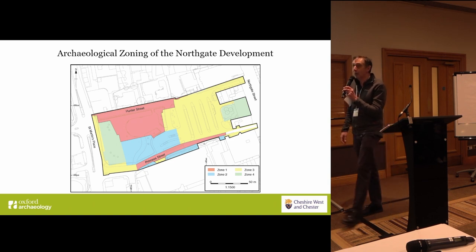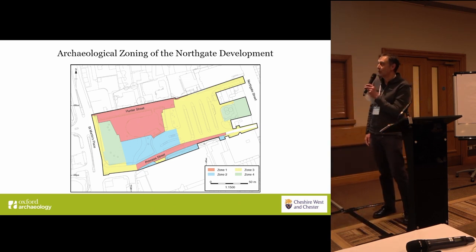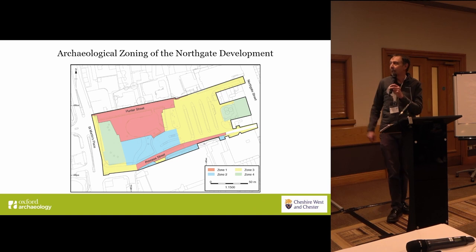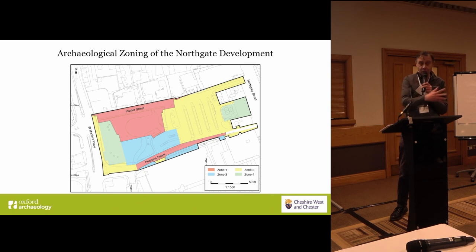There were areas that we knew had been completely voided by development, shown in green. Other areas in yellow where the deposits were thought to survive in a not particularly good state, although as Richard will show, that wasn't actually the case. The areas in red and blue are areas of particularly high-quality preservation that we sought in this project to preserve in situ.